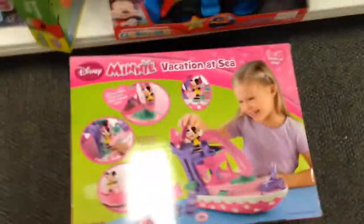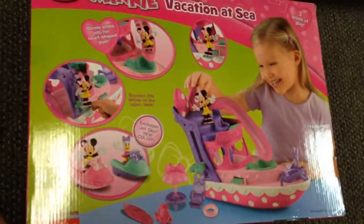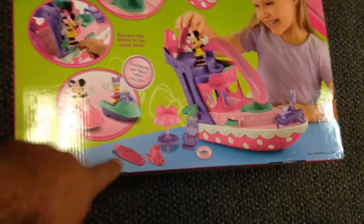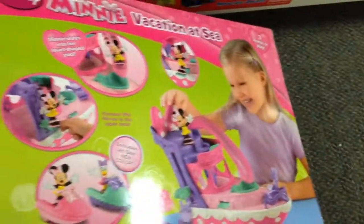So cool. So it's the boat with the slide, Sea-Doos, fish, surfboard, and a chair. That is great. That is so cool.